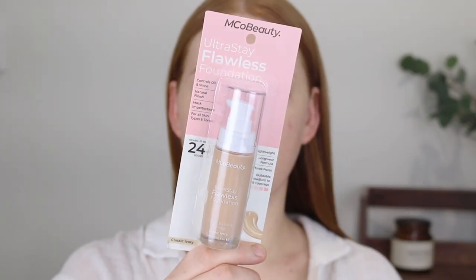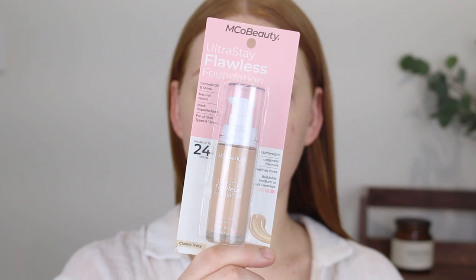Hey guys, welcome back to my channel. My name is Tanika and in today's video I am going to be testing out the new Enco Beauty Ultra Stay Flawless Foundation. Enco Beauty has been a real hit lately and I know a lot of people are interested in their products, so it was very exciting to see that they released a foundation.